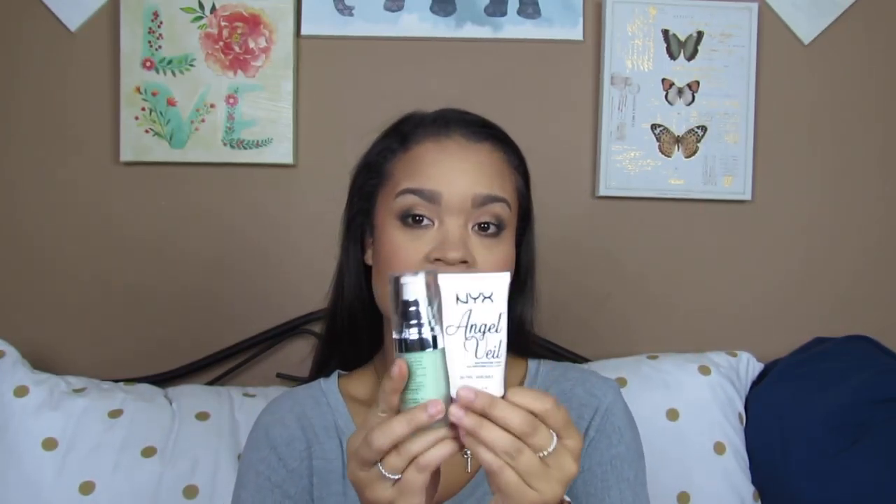First I go in with primer. This is the NYX Angel Veil Primer and then the e.l.f. Blemish Control Face Primer. I like this one for whenever I have really bad breakouts, acne. I'm kind of breaking out right now, but I didn't use that one today. The Angel Veil one is good for if you want a nice matte look, and these are both very, very affordable.